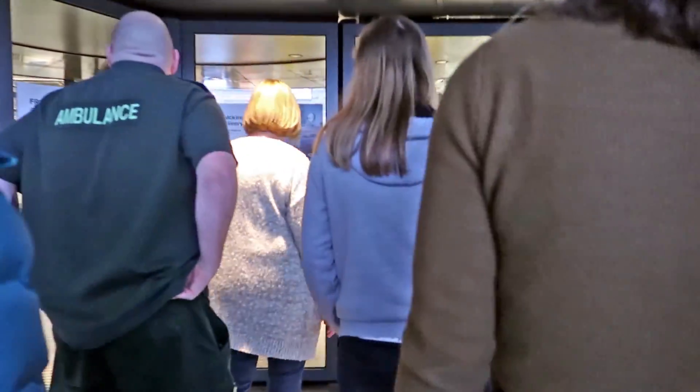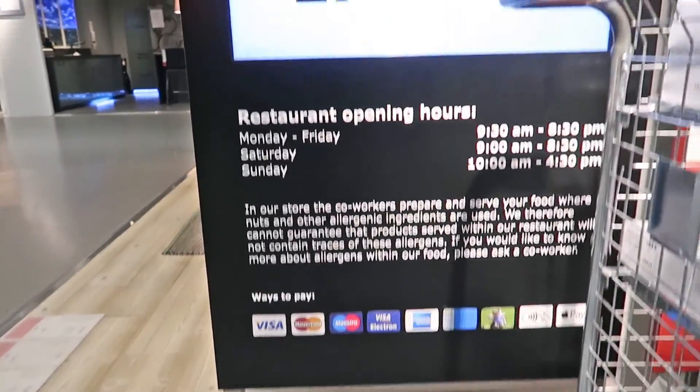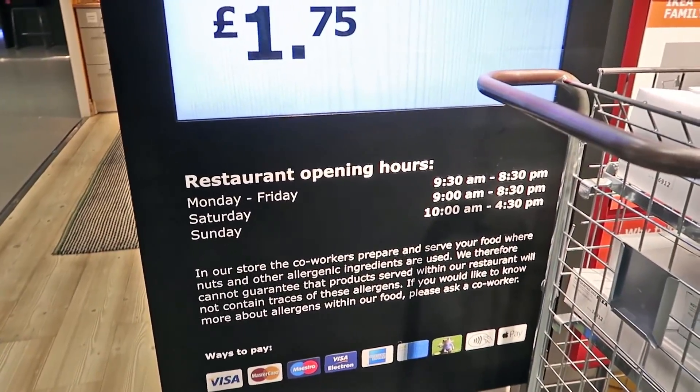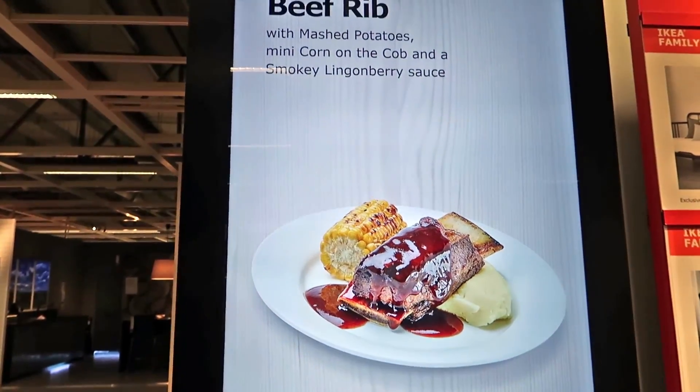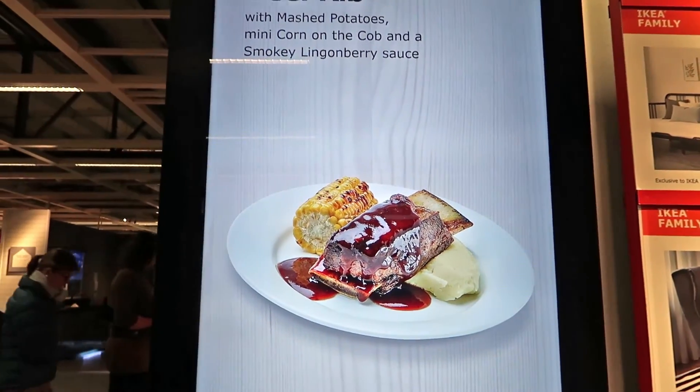A few moments later — finally made it to the top. It's lucky that some of those escalators worked. Don't need to go to the gym, just come to IKEA and run up all the stairs. Now we get herded in like cattle. This is what we really come here for — the food, isn't it? The restaurant's open until 8:30. That's the meatballs everyone comes for — 15-piece meatball meal, slow cooked beef rib.